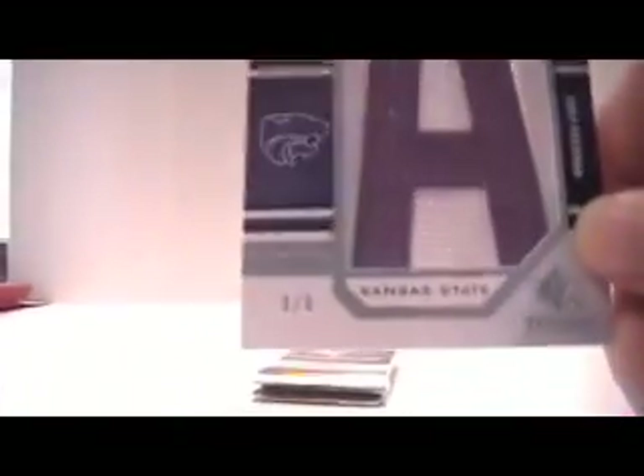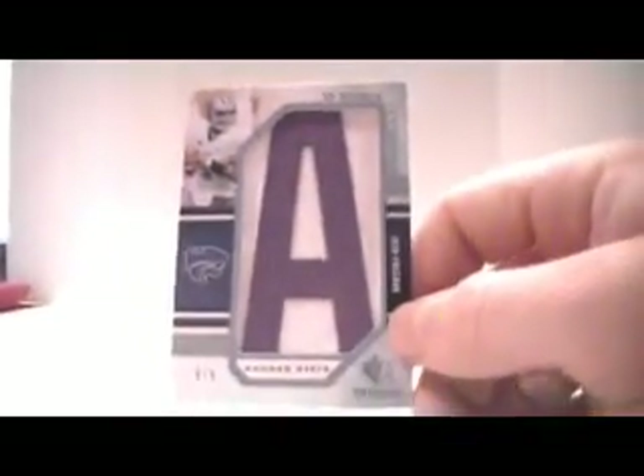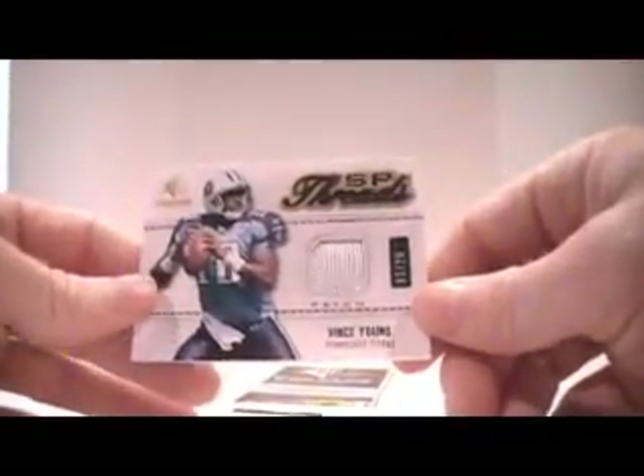The Letterman is Josh Freeman, number 8 of 8. We have a patch of Vince Young, number 3 of 25 — single color, little bit of stitching. Okay, box number 3.